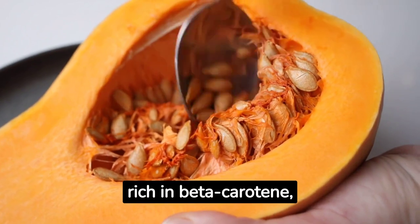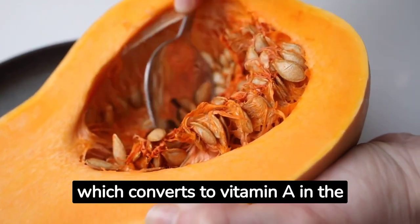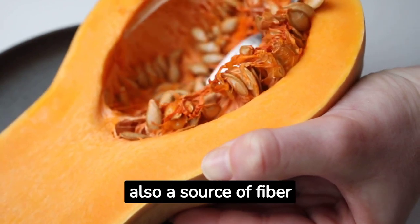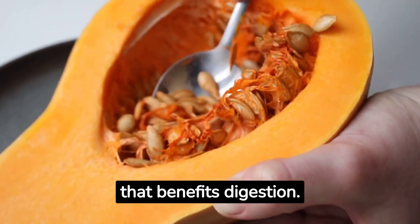Pumpkin. Pumpkin is rich in beta-carotene, which converts to vitamin A in the body and is essential for eye health. It is also a source of fiber that benefits digestion.